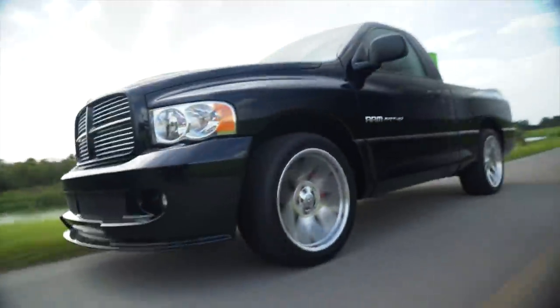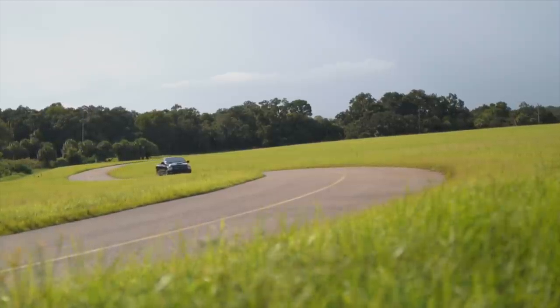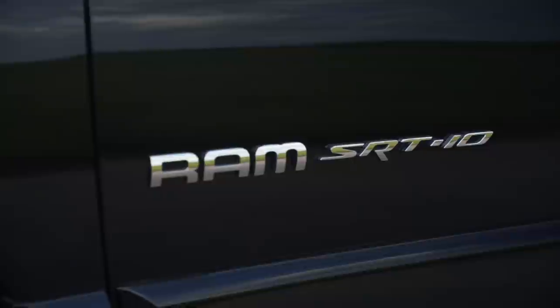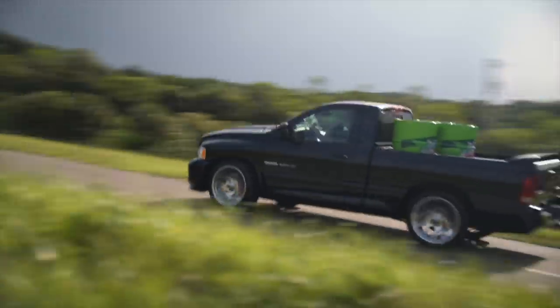One of the rarest, coolest trucks ever built. For a long time, I've been hesitant to do a vehicle giveaway. If I was going to do it, it'd have to be something rare, super rare, and super cool. And that's where this Viper Truck comes into play.